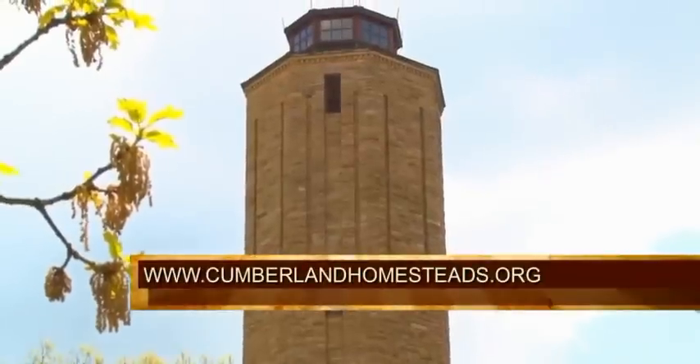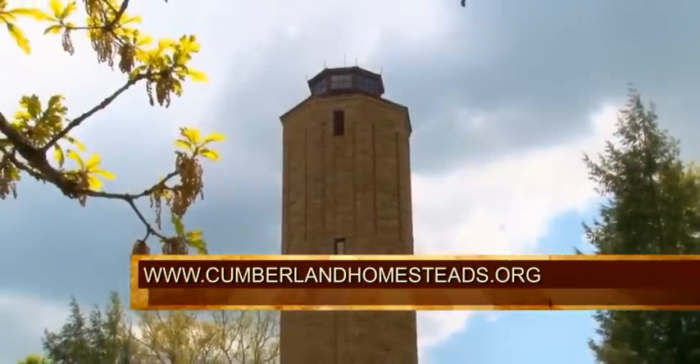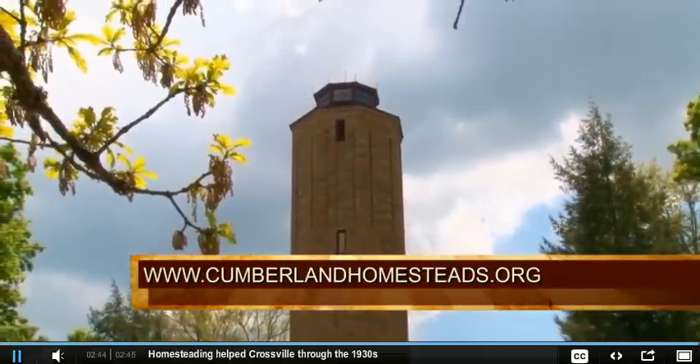Kelly Cox, thank you so much for your insight. You can see a live webcam with a view from the top of the homestead's tower — just go to their website at cumberlandhomesteads.org.